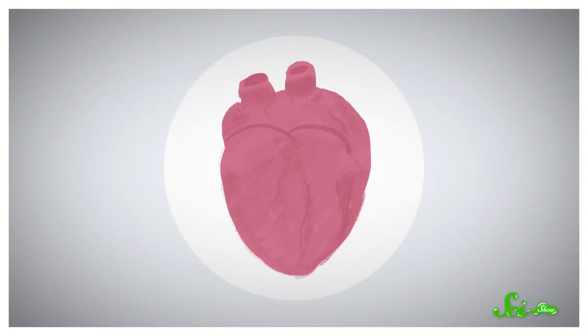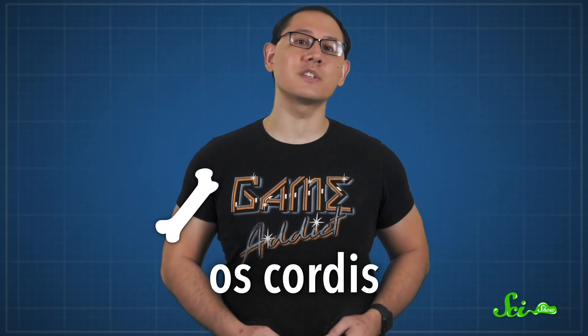At first glance, river otters' hearts don't look too different from ours. But if you look at enough of them, especially older ones, you might find patches of bone around some of the internal walls of the heart and around the major heart valves. It's a structure called the os cordis — os for bone, and cordis for heart. Literally, the heart bone.